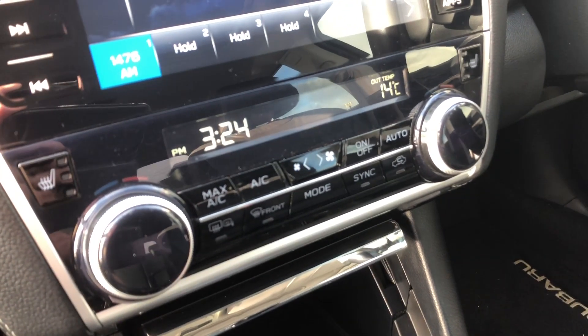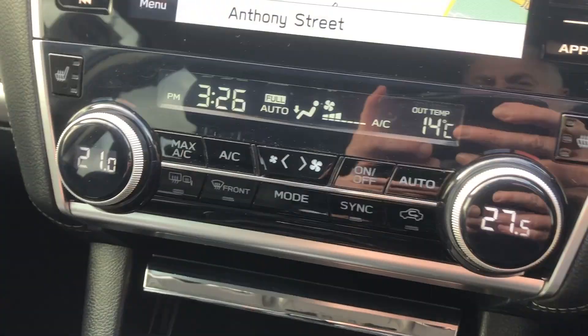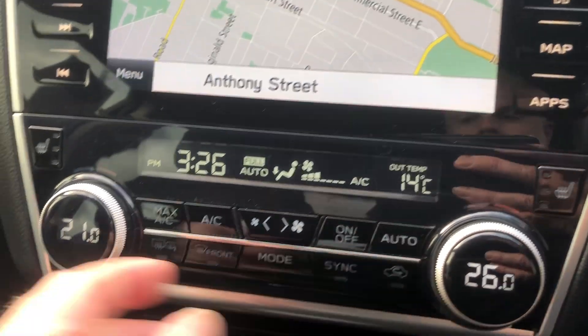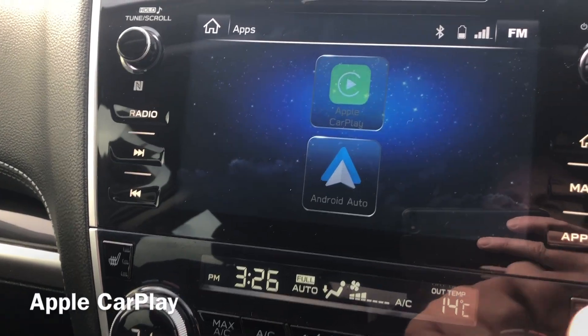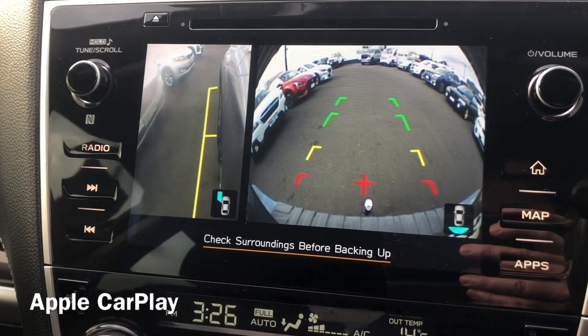Electric park brake, automatic transmission. You've got your dual-zone climate control there. And of course the touchscreen has sat-nav as standard. You've got your heated seats there down the bottom and, of course, the dual-zone climate control — you can control the left and right independently or sync them together. You can Bluetooth all your music. You've got your CD player and your radio and my favourite, Apple CarPlay as well and, of course, Android Auto.